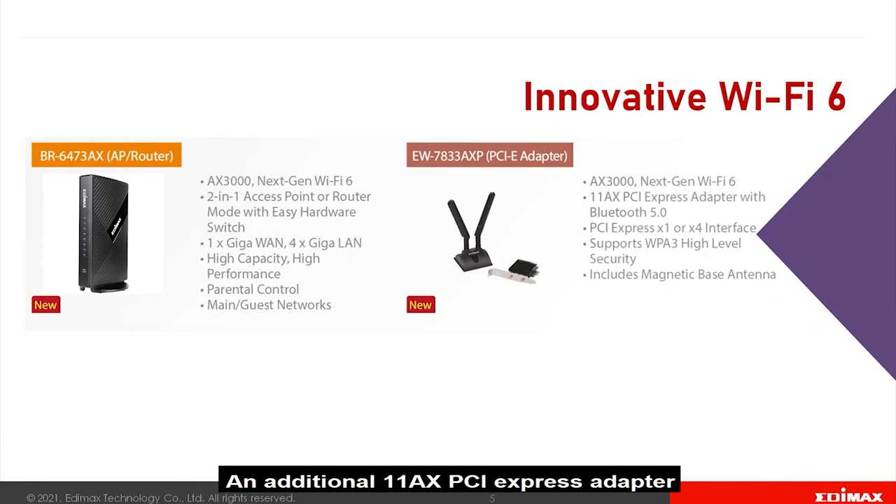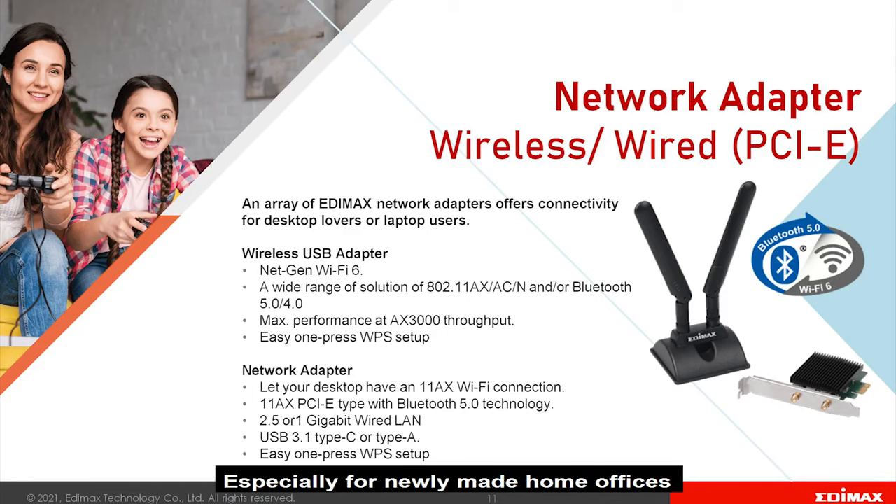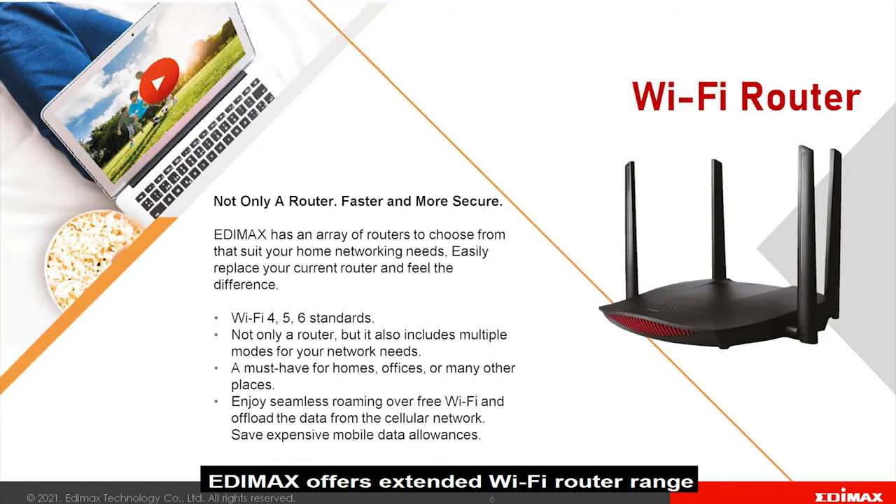An additional 11ac PCIe Express Adapter with Bluetooth 5.0 is created to expand desktop connectivity, especially for newly made home offices where desktops are out of reach from LAN sockets.